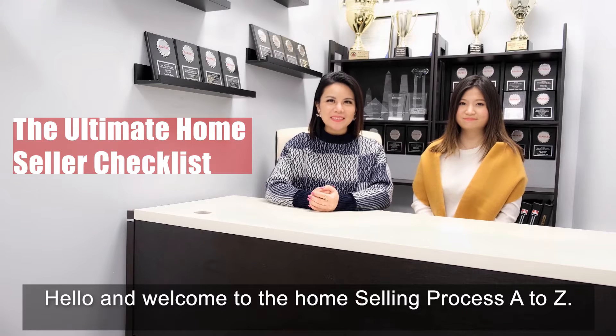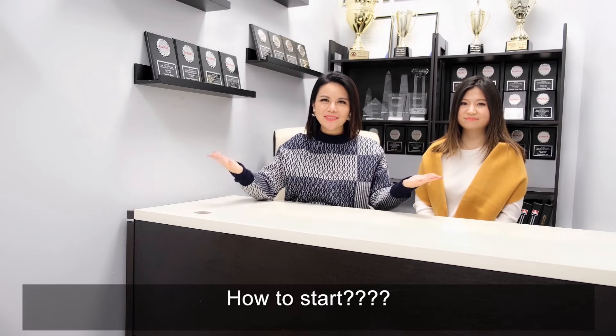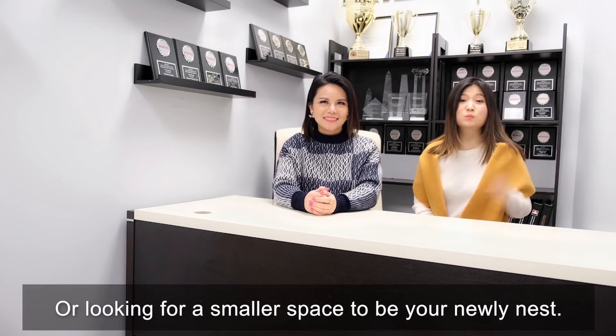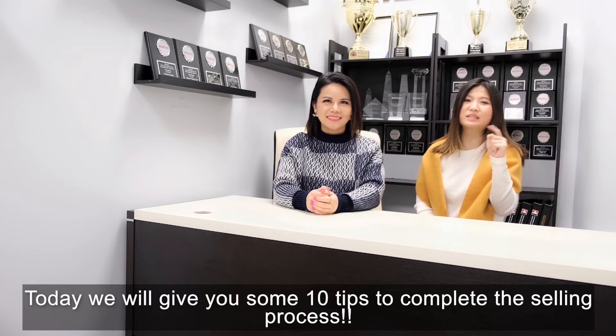Hello, welcome to the Home Selling Process A to Z. We are the Victoria Science Team. Are you looking to sell a home? Where to start? How to start? Whether you are moving to accommodate your growing family or looking for a smaller space, selling your home is a big decision. Today I will give you 10 tips to complete the selling process.